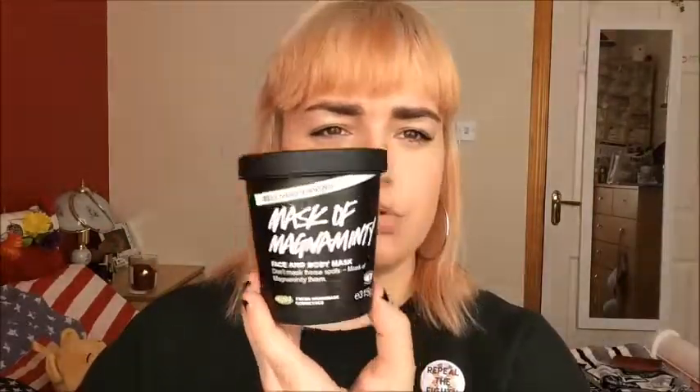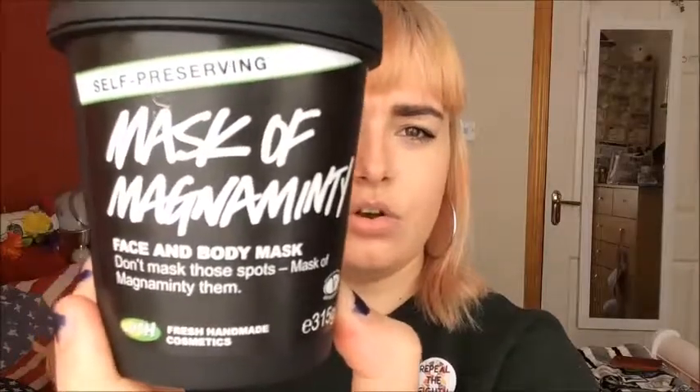The next thing is also skin related — another thing I could not live without. It's the Mask of Magnaminty from Lush Cosmetics. I love love love it. It's a face and body mask — mask those spots with the Mask of Magnaminty! And it's animal cruelty free, vegetarian society approved — all good things. And it smells so good.